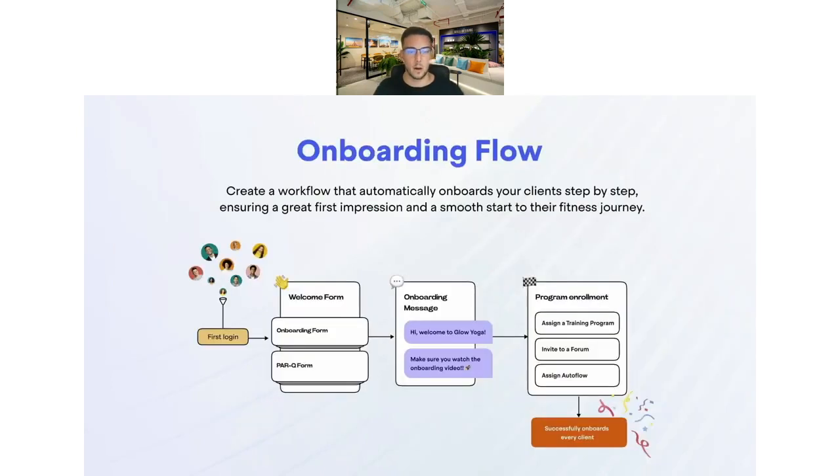The first feature is the onboarding flow. What it allows you to do is automate the onboarding process even more and make a really smooth journey for your clients. When a client first logs in, they go through a funnel where they get an onboarding form — it could be a PAR-Q form — an onboarding message, and then certain training asset enrollments. That's the successful onboarding process. You may currently use our automations, the payment system, the products connected to it, and the autoflow — the onboarding flow is going to add to that process and make it even more seamless for clients when they first join the app.